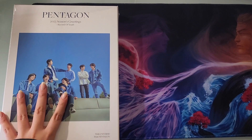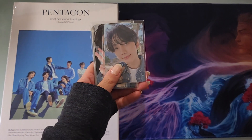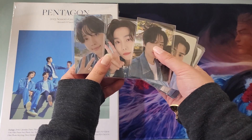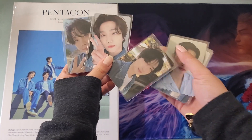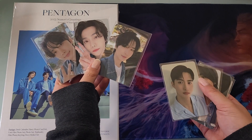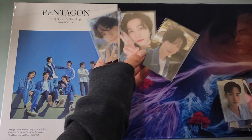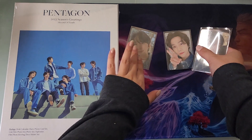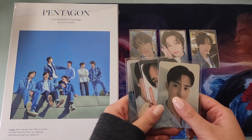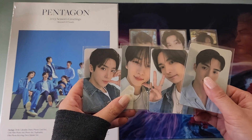Before I get started on opening the Seasons Greetings itself, I want to go over the pre-order benefit. I ran a group order with the anticipation of receiving and sorting these pre-order benefits. Pentagon opened three pre-order benefits for the Seasons Greetings. Luckily they didn't do any fan signs, which is what a lot of groups have been doing recently — these are all just regular pre-order benefits without any fan sign attached. Ordering a set of seven Seasons Greetings gets you seven pre-order benefits as you see here.